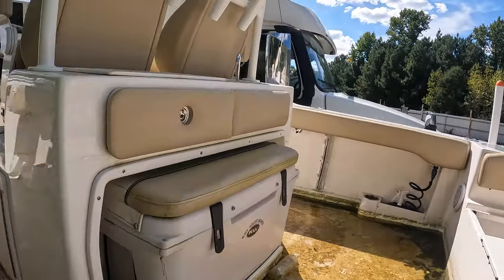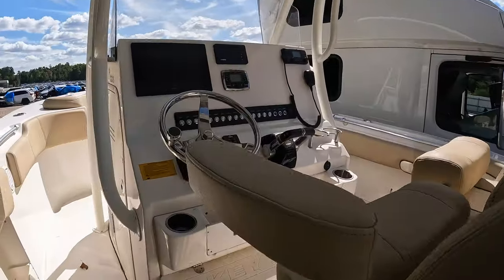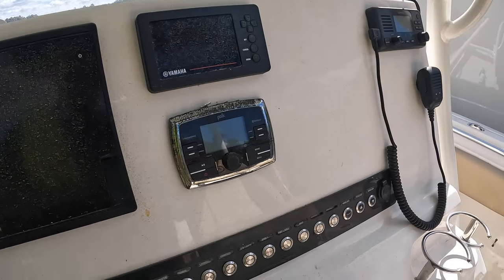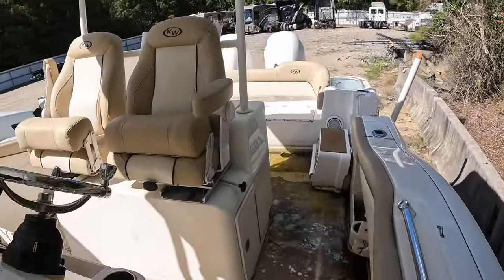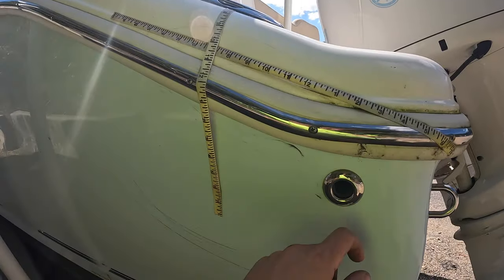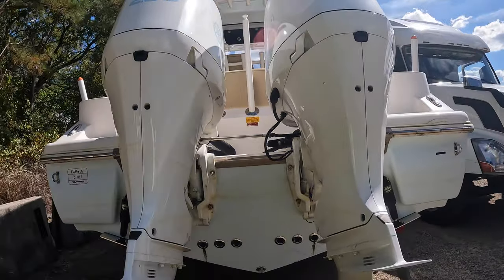She's nasty up here — I wonder if it sank. What a gorgeous boat though — how much fun would this thing be? All this tape is covering scratches. Twin four-stroke 200-horsepower Yamahas.